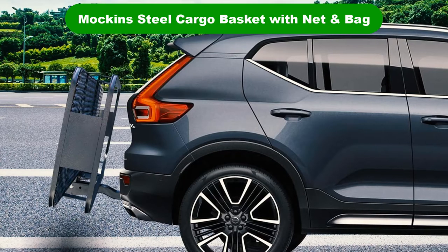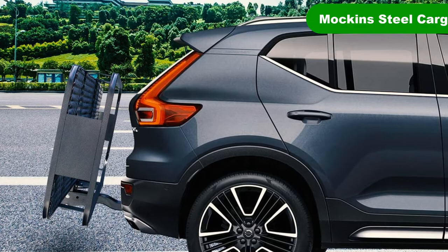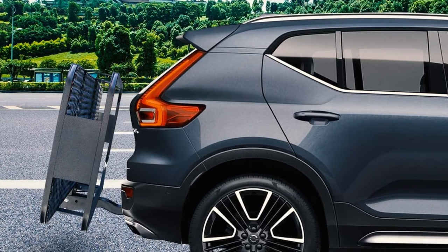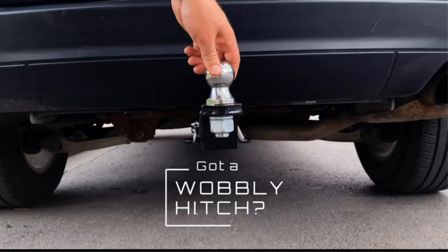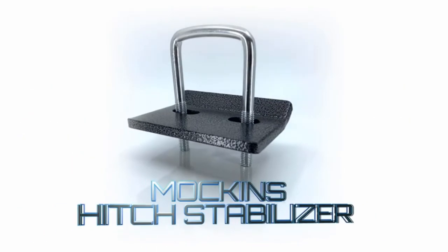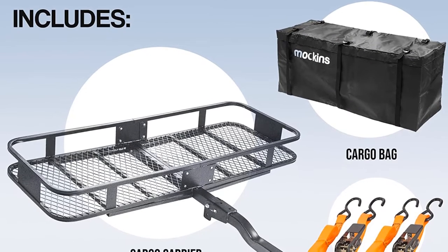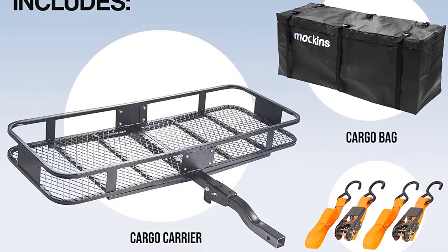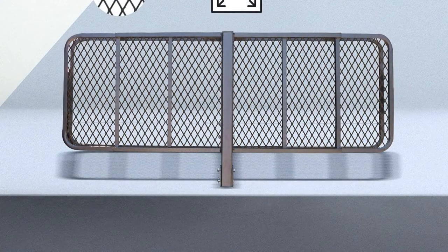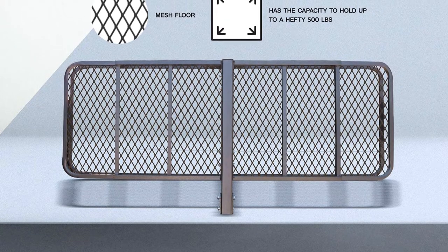Number 2. Our second best pick is the Mock-in Steel Cargo Basket with Net and Bag. An absolutely infuriating life experience is when one buys a product only to find it does not include all the tools or parts required in order to enjoy your new purchase. This set from a company called Mock-ins includes not only the hitch-mounted cargo basket but also a water-resistant bag, ratchet straps, and cargo netting for good measure.